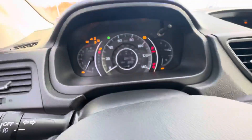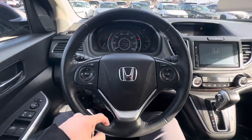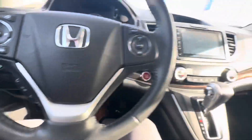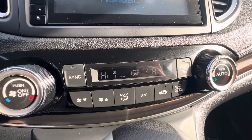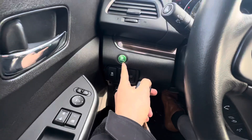It is push-to-start with only 55,000 miles. You can make and receive phone calls via Bluetooth through the steering wheel right here. You've got your climate controls and your heated seats as well.